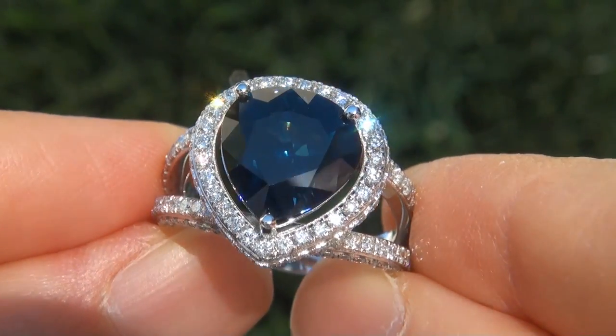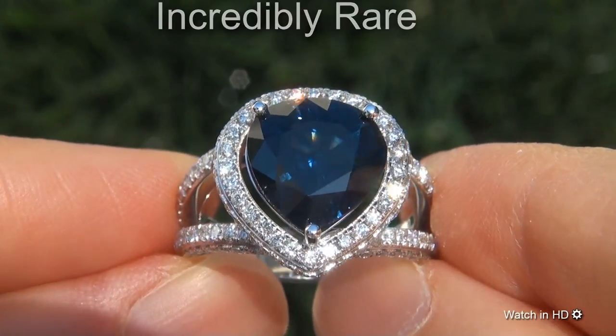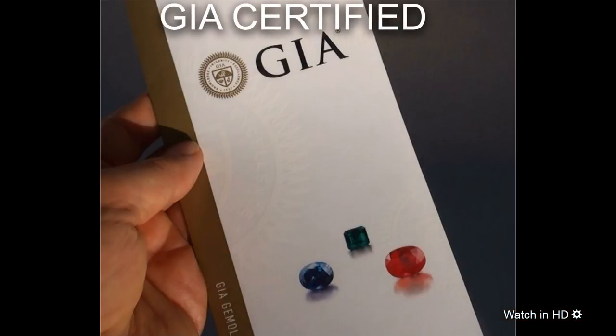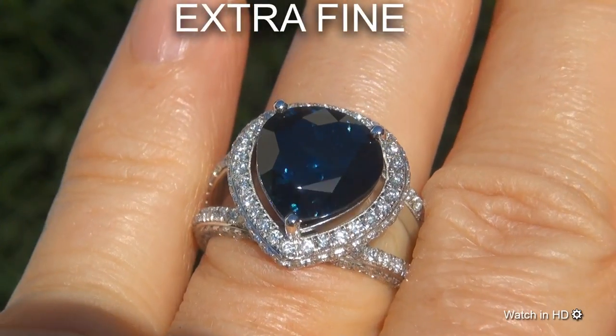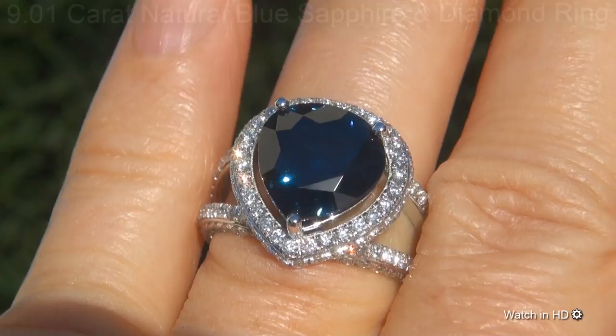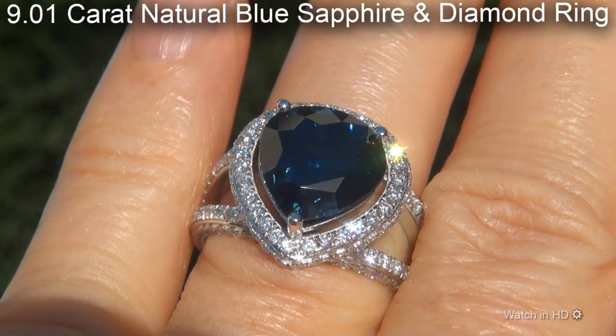Welcome to Certified Jewelry. Just in from our consignor is this incredibly rare, investment grade, GIA certified, extra fine quality, unheated and untreated, near flawless 9.01 carat natural blue sapphire and diamond ring.